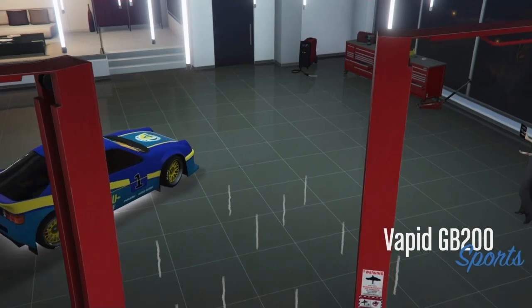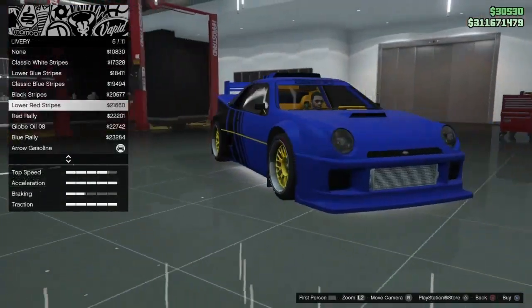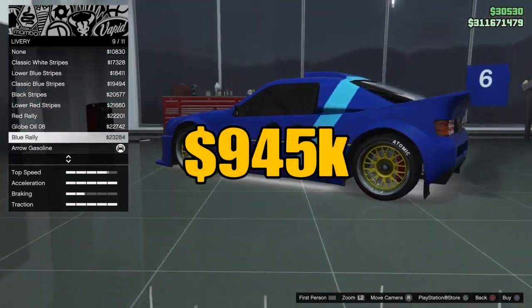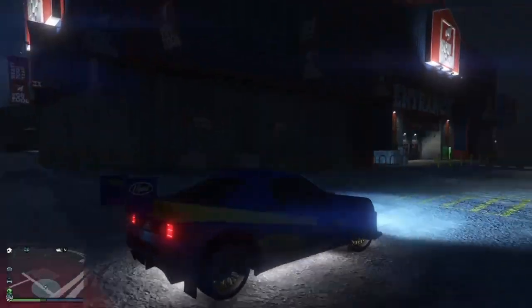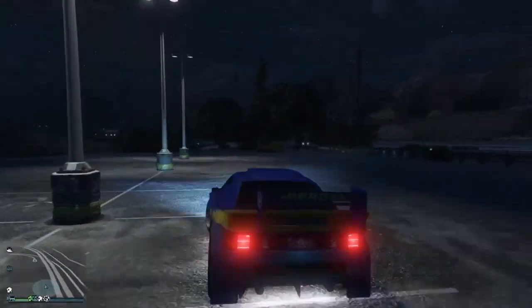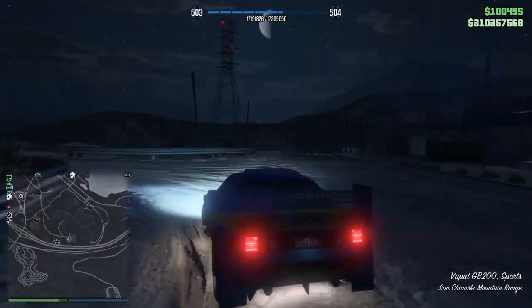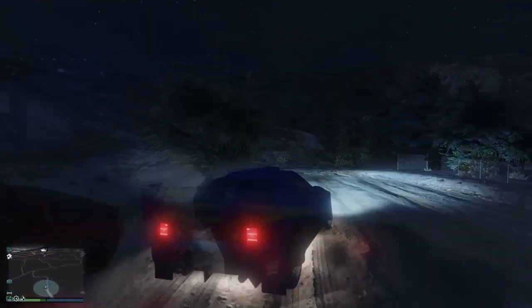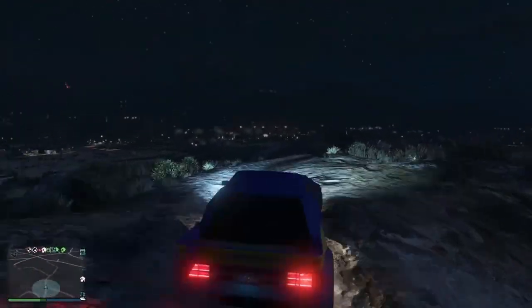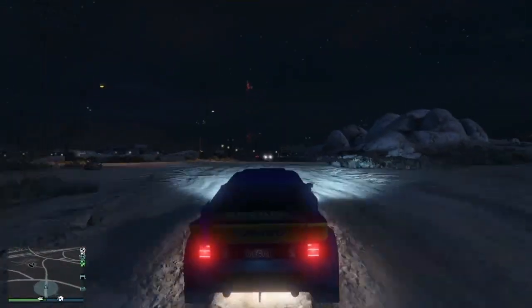Now for number eight on the list, the Vapid GB200. This rally car was surprisingly tight — I had no idea I was going to like this car so much. For $940,000 it better be tight and have quite a few liveries to choose from. Modeled after the Ford RS200, it's got really tight handling. What was even more impressive was taking it off-road rally style — it was almost like the ground had some magnetic pull forcing the back end down, giving it superior traction. This car, definitely pick it up.